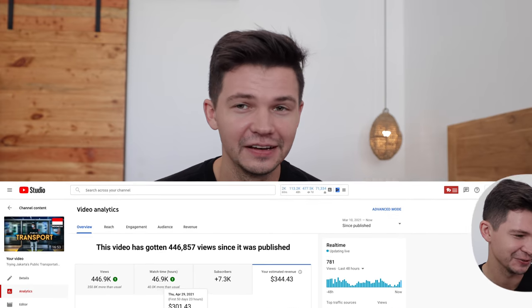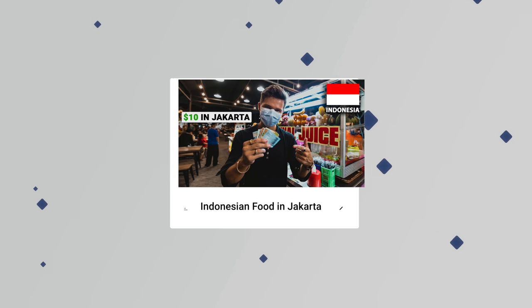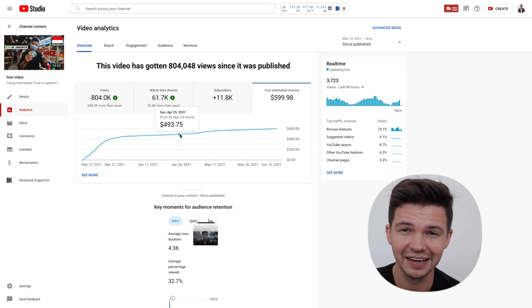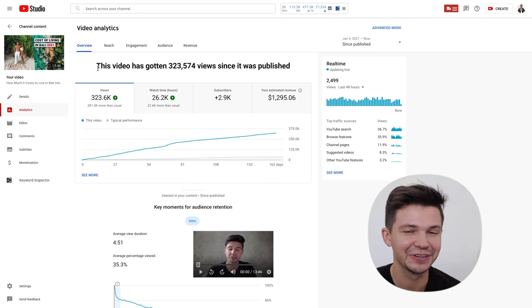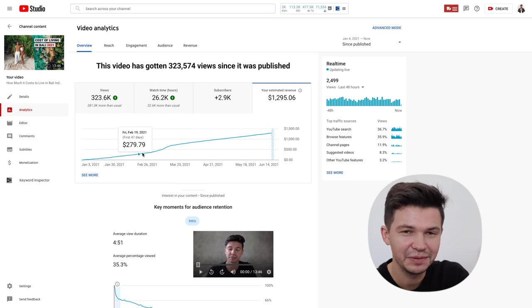Number two on the list is my most viewed video — 'Trying Indonesian Food in Jakarta for $10 US' — which generated $594. You might wonder: if my most viewed video didn't make me the most money, what video did? The video that generated the most money was actually 'Cost of Living in Bali in 2021.' That video only generated 316,000 views compared to the Jakarta food video's almost 800,000 views, but the cost of living video made me almost $1,300 from just that one video.